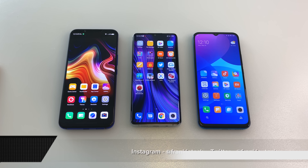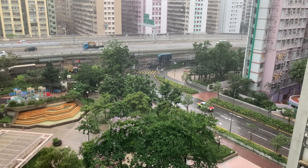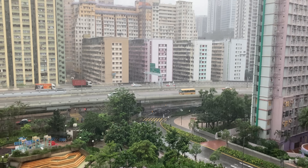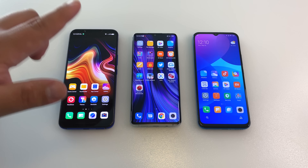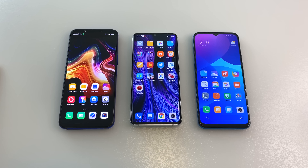Apologies ahead of time because it is absolutely pouring in Hong Kong today. Look at this footage — no joke, it is a torrential downpour. So if you do hear any thunder or anything like that, I'm working with as good a lighting situation as I can. So apologies ahead of time for that.